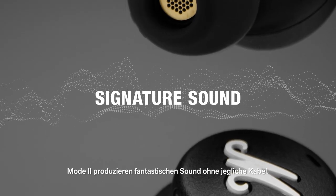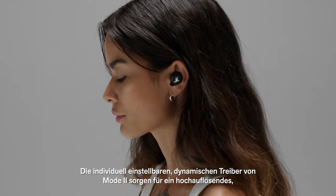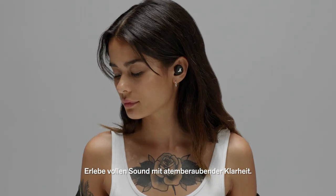Mode 2 produces phenomenal sound with no wires attached. Mode 2's custom-tuned dynamic drivers create a highly detailed and precise sound experience, with growling bass, natural-sounding mids and crisp treble. Experience complete sound with mind-blowing clarity.